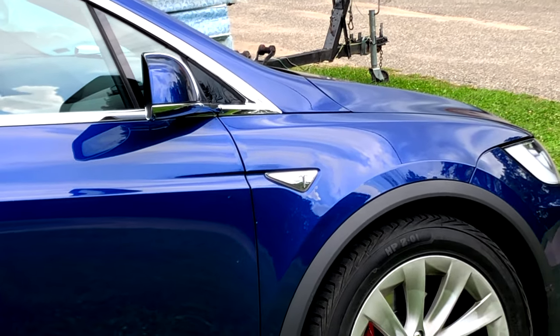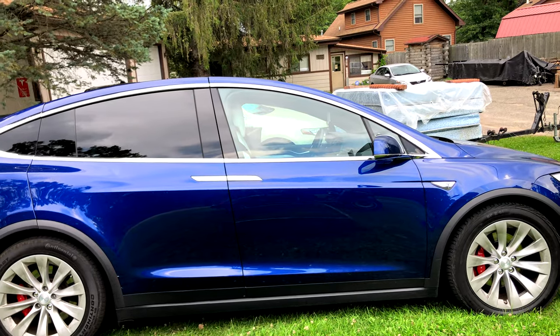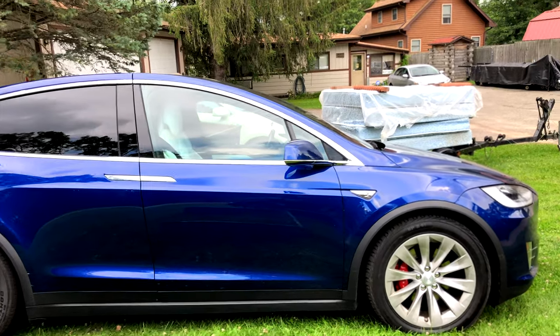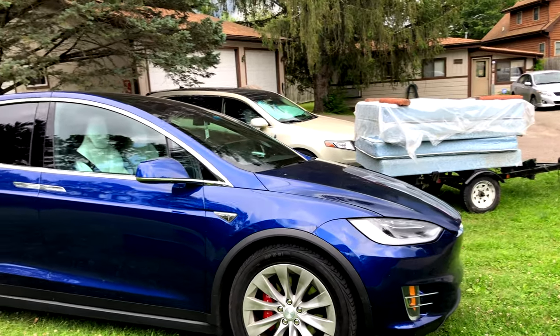Turns out it is a Founders Edition — let's see if we can zoom in on that. See that 'Founders Edition'? You can see it kind of etched into that marker. It is Autopilot One with MCU One.